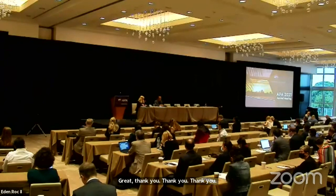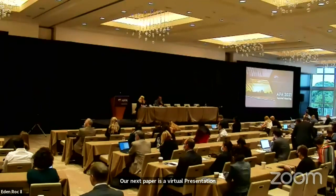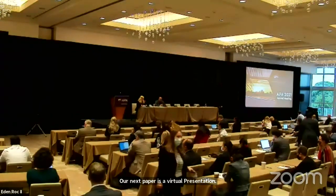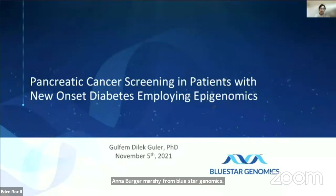Our next paper is a virtual presentation: Pancreatic Cancer Detection Using Epigenomic and Genomic Signatures in Plasma Derived Cell-Free DNA in High-Risk Patients with New Onset Diabetes. The presenter is Dr. Anna Bergamashi from Bluestar Genomics. Good morning. In the next seven minutes, I will share with you Bluestar's pancreatic cancer test and its application in new onset diabetes.